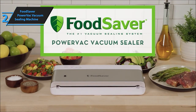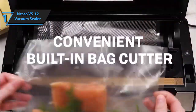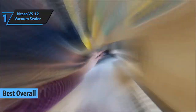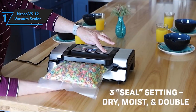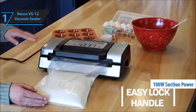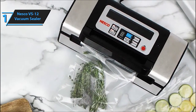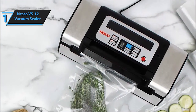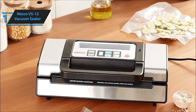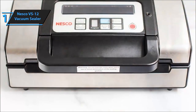And now, claiming the top spot — our number one pick — the Nesco VS-12 Vacuum Sealer. This versatile sealer offers multiple settings and strong sealing capabilities, making it a kitchen essential for food preservation. The Nesco Deluxe Food VS-12 means business with its 130-watt, 25.1 inHg double vacuum pump, ensuring maximum air extraction for sealing larger food items. With three settings — dry, moist, and double — you can tailor the vacuum pressure to different food types. Plus, the choice between normal or gentle pressure keeps soft foods safe and sealed.